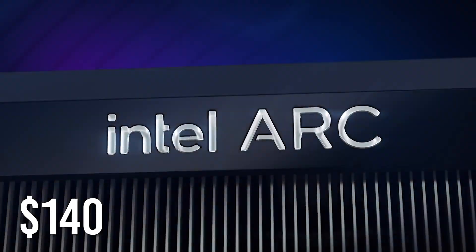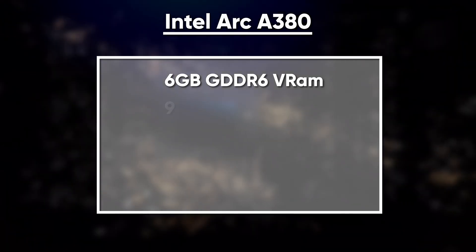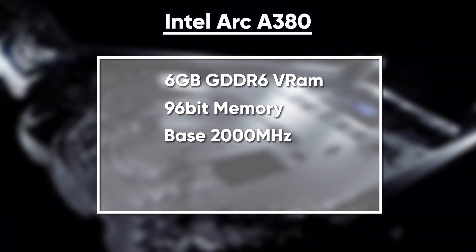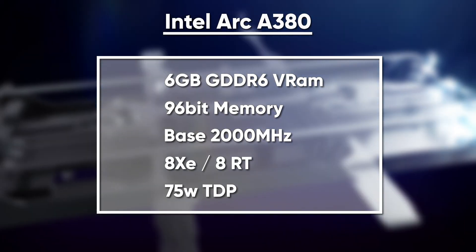Priced at around $140, Intel Arc A380 has 6GB of GDDR6 memory on a 96-bit memory interface. With a base clock speed of 2000MHz, this card has 8 XE and ray-tracing cores at a TDP rating of 75W.